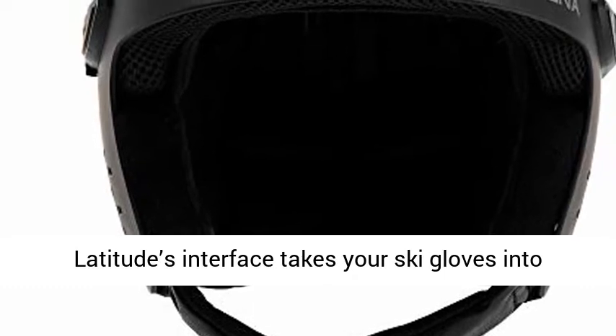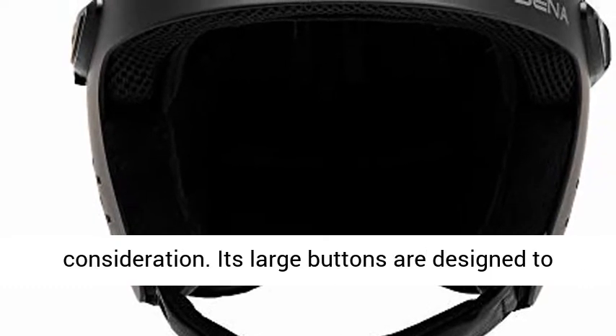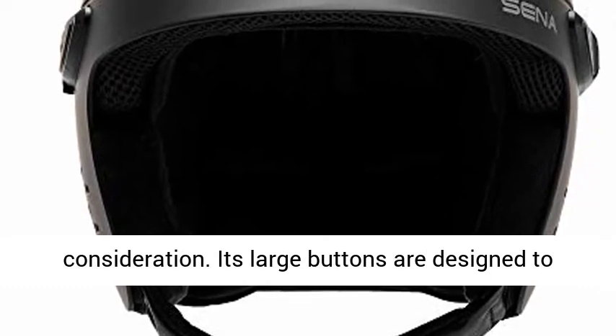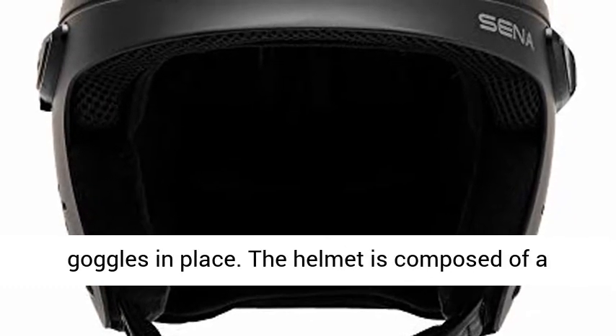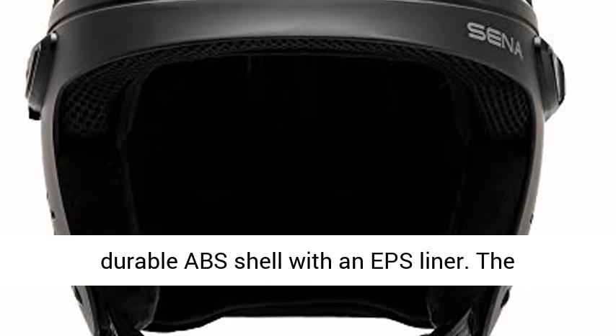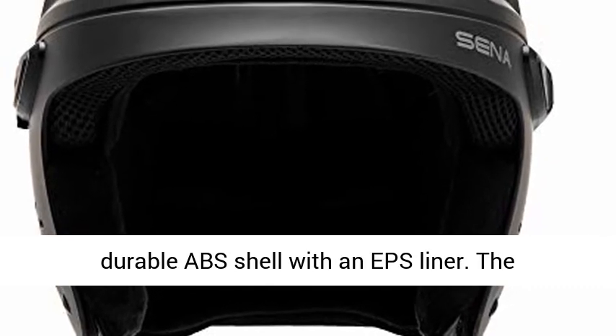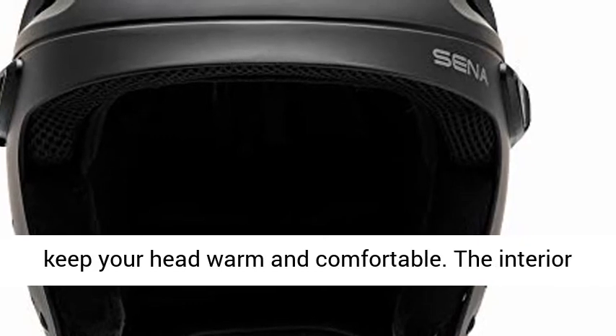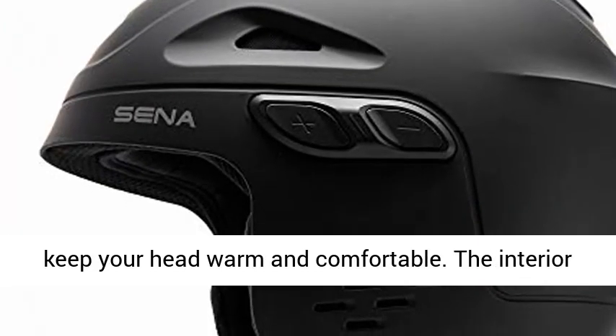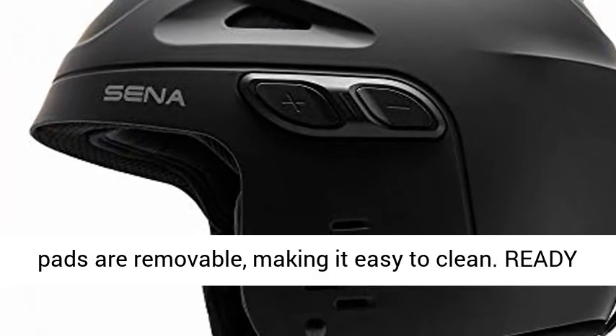Constructed to take on winter's challenges, the Latitude's interface takes your ski gloves into consideration. Its large buttons are designed to be easily pressed. A goggle strap keeps your goggles in place. The helmet is composed of a durable ABS shell with an EPS liner. The interior's mesh liner and black velvet padding keep your head warm and comfortable. The interior pads are removable, making it easy to clean.